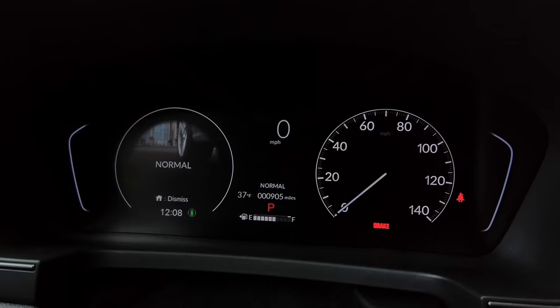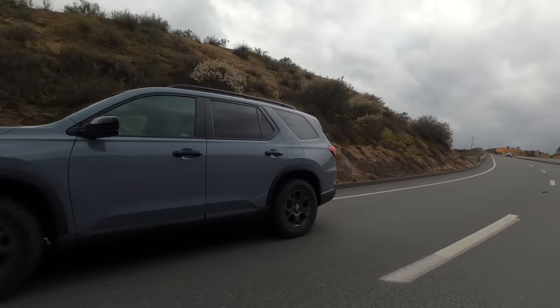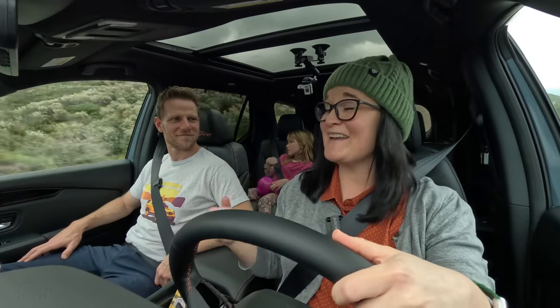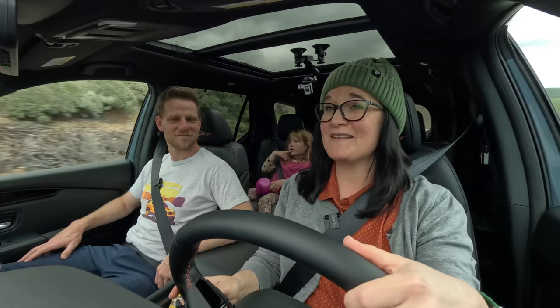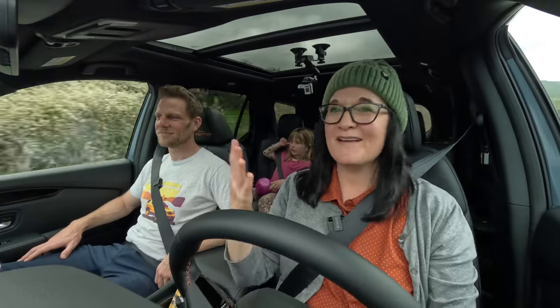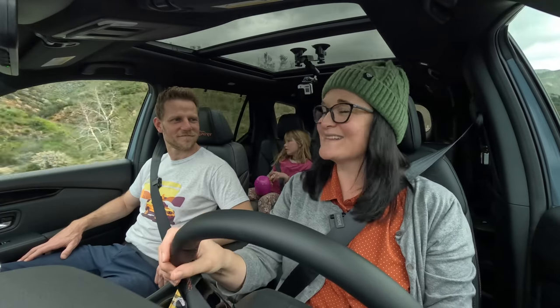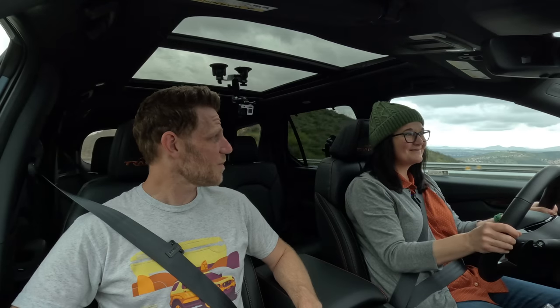In terms of size, how do you find the Honda Pilot? When we were in the parking lot, it felt like a very large vehicle, but now that I'm maneuvering on the roads, it feels more manageable. I think I could drive something this size. Overall, are you comfortable driving the Honda Pilot? I am. Then I'm getting back in the driver's seat.